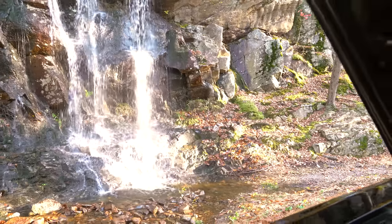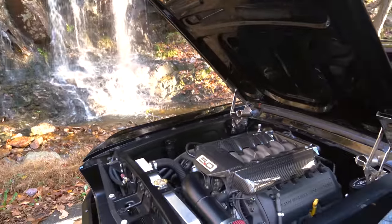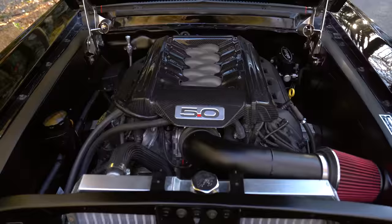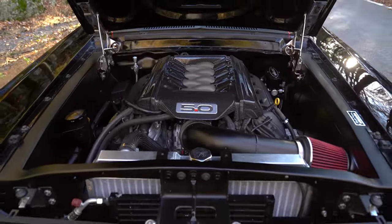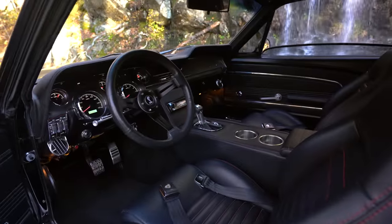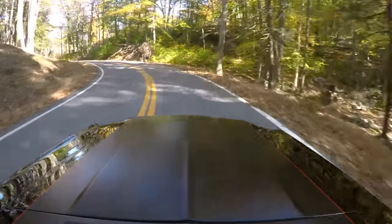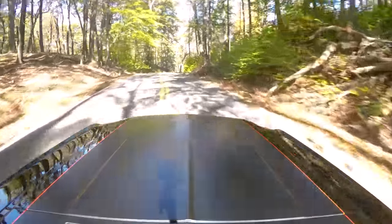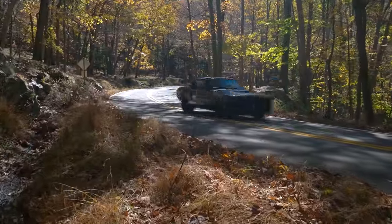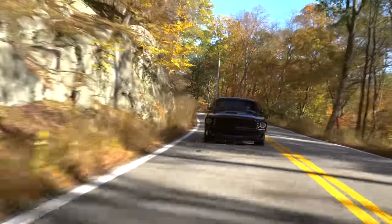It has a 5.0 Coyote crate motor in it and also a 6R80 automatic six-speed transmission right here in the center console, along with much more modern amenities. We're going to take some turns and just enjoy this baby right now.